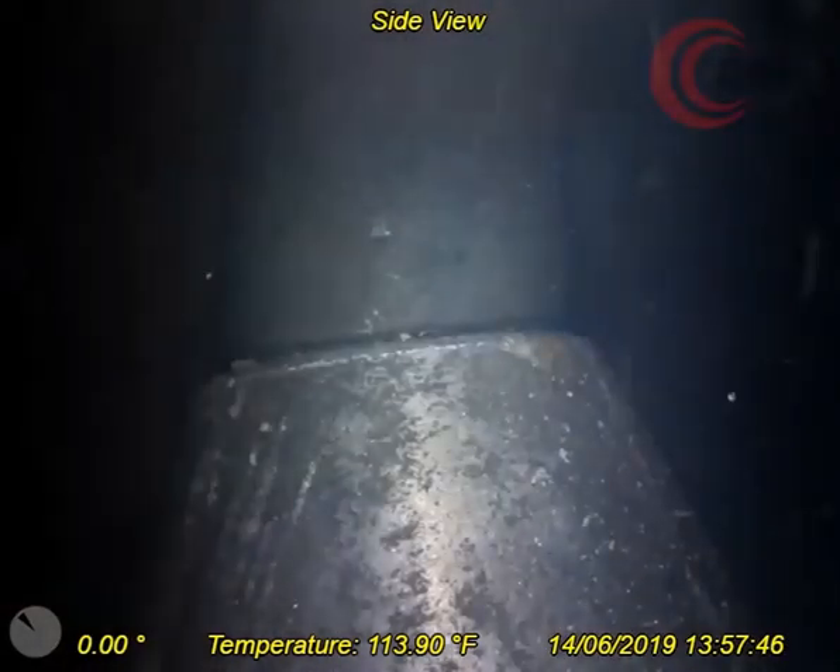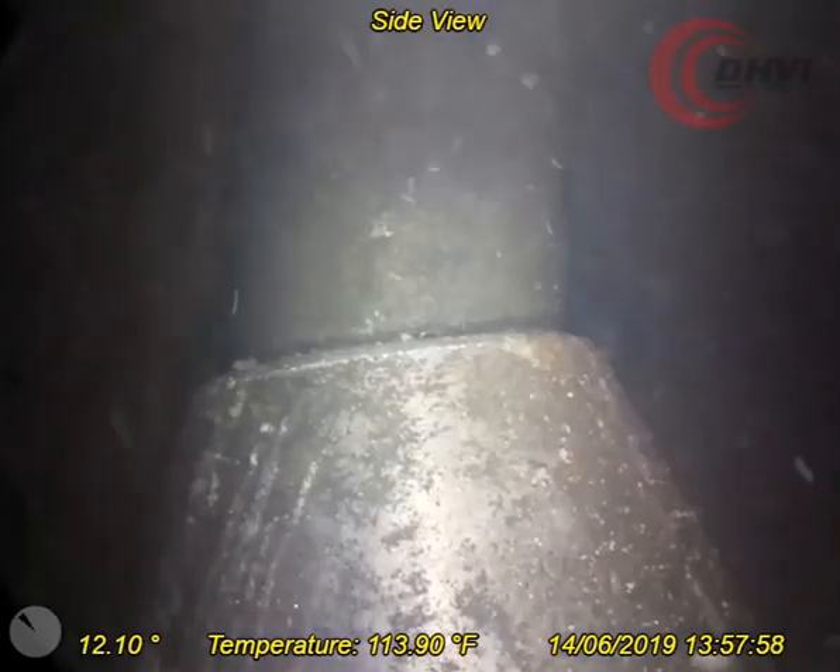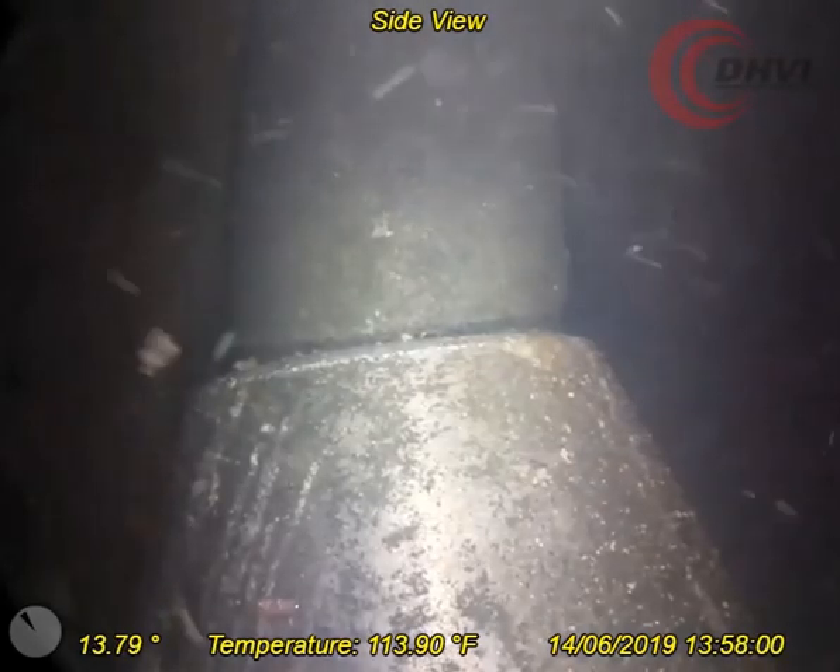DHVI recently deployed the live capture camera with its high resolution down and side view cameras to inspect a fish in a vertical section of a client's pipeline.